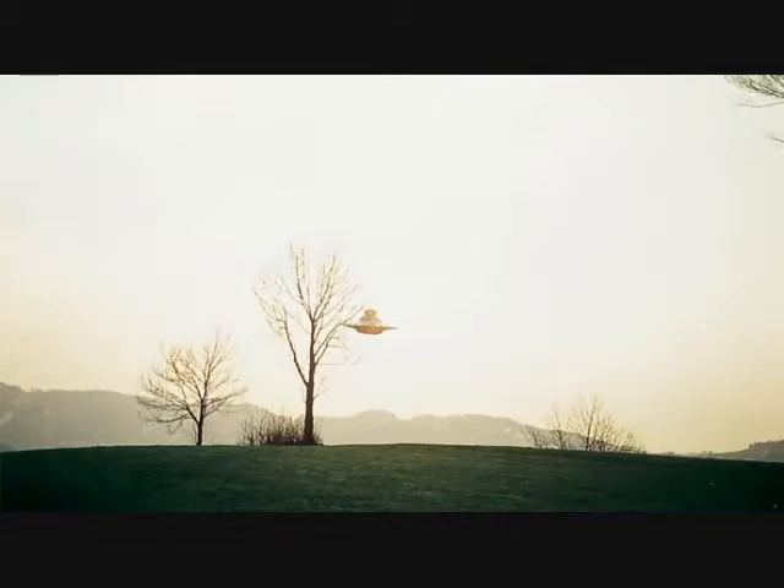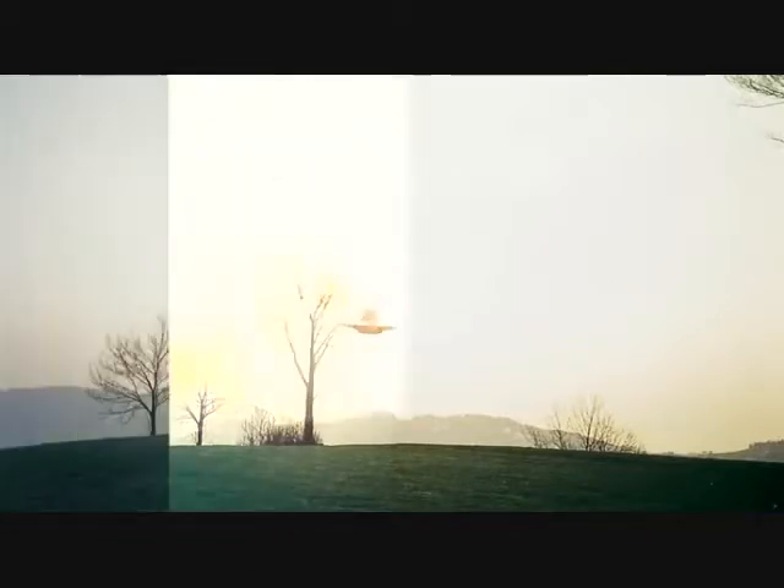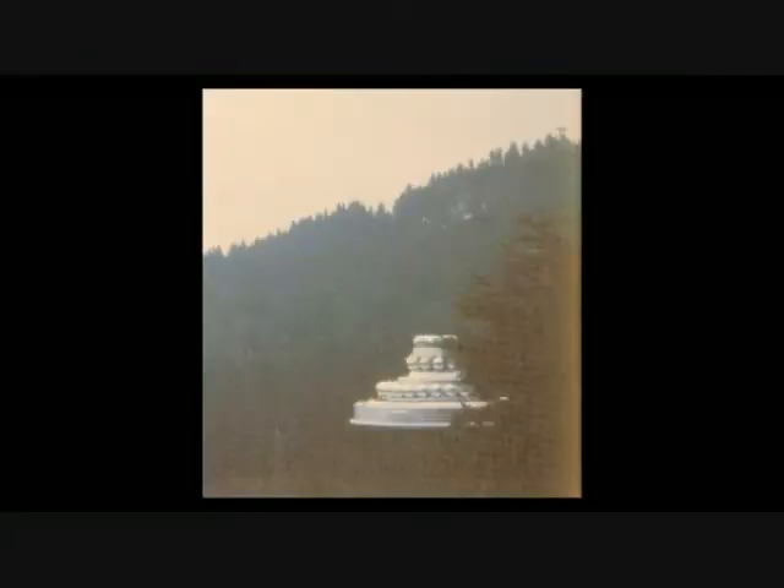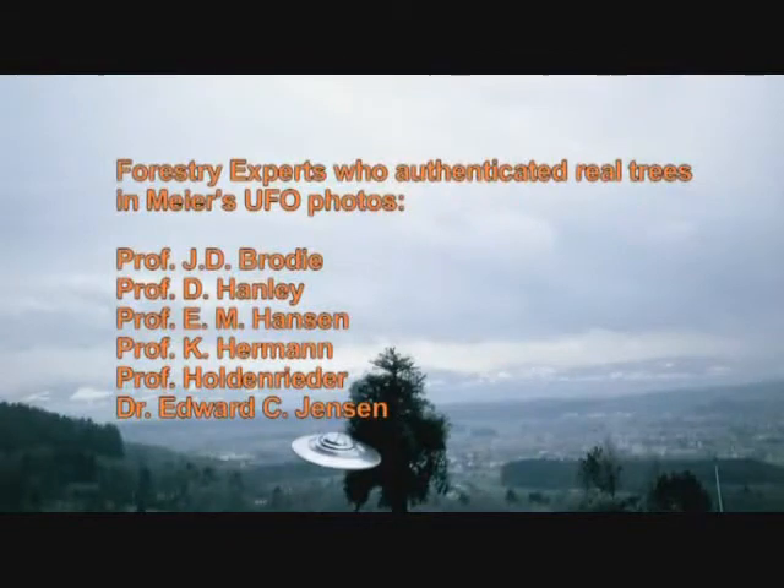Meyer took photos of UFOs next to different kinds of trees, including barren branch trees — four of them in one photograph — and above trees and even in forests. Professional photographer, model maker, and miniature tree cultivator Jeff Ritzman tried to duplicate Meyer's UFO tree photos and couldn't. On top of that, six professors of forestry looked at Meyer's photos and each one determined that the trees are full-sized mature trees and not models.